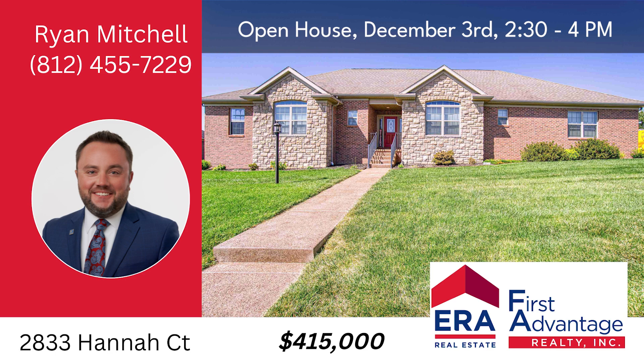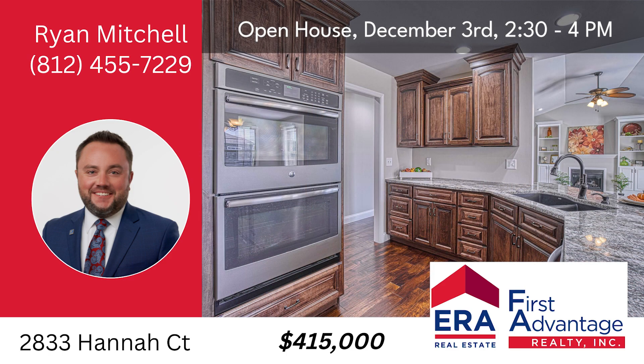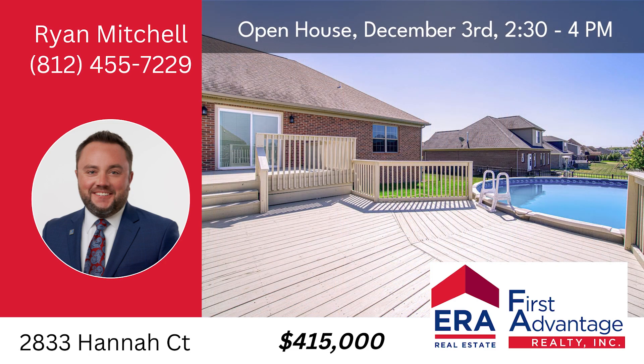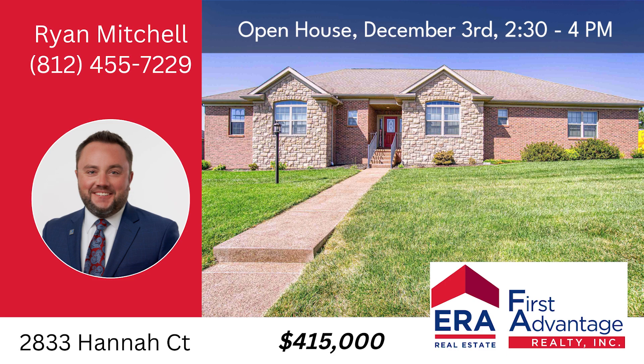Stop by the open house at 2833 Hanna Court, Newburgh, Sunday, December 3rd from 2:30 to 4 p.m. Four bedrooms, two and a half baths, 2,569 square feet, above ground pool with tiered deck.